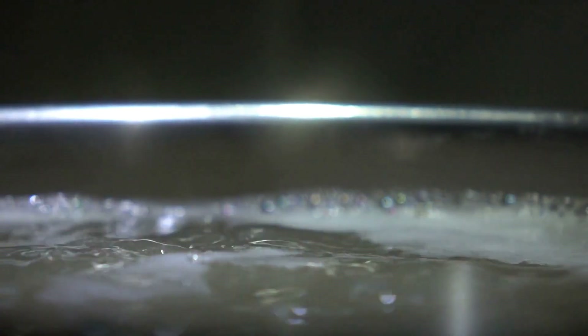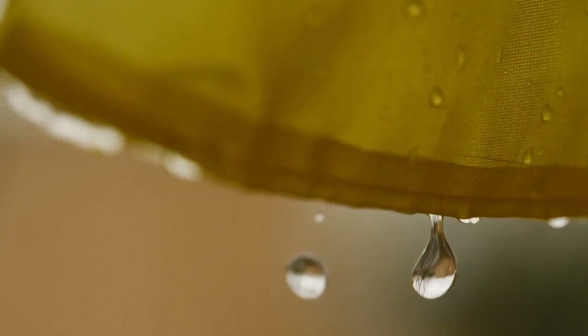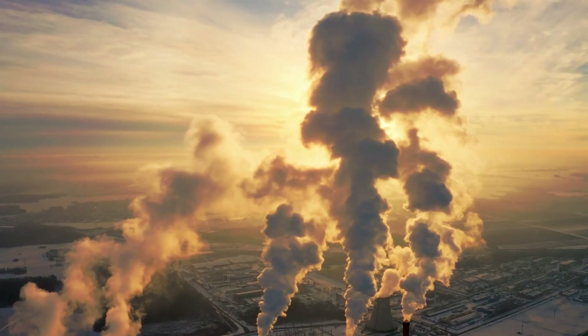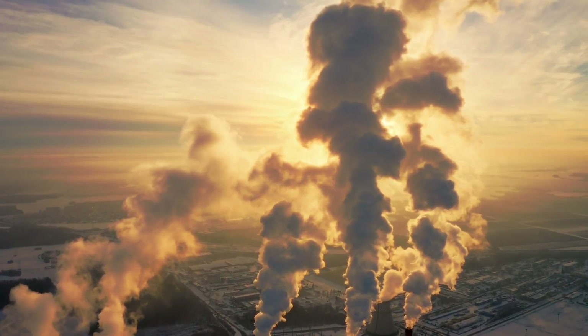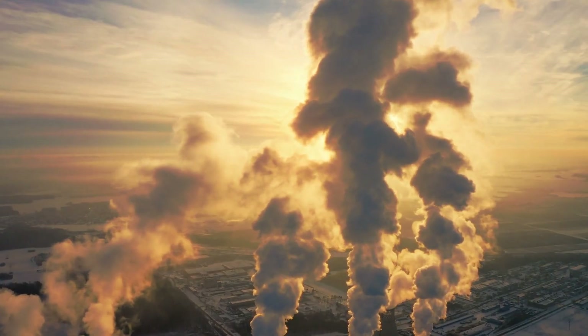Thermal desalination boils water until it evaporates, leaving the minerals behind. The salt-free water vapor is then collected through condensation. Thermal energy for this process comes from large-scale steam generators, waste heat boilers, or steam extraction from power plant turbines.